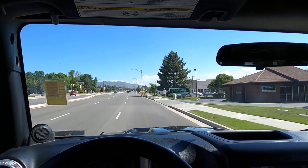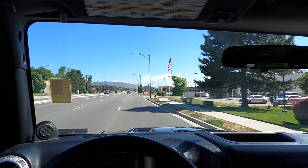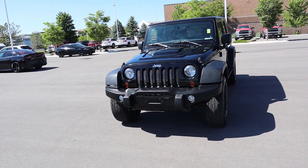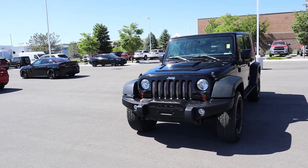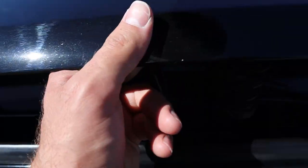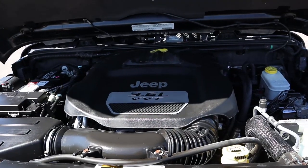Hey everyone, it's Ben Hardy. In today's video we're going over a Call of Duty Modern Warfare 3 edition Wrangler Unlimited, which is pretty crazy. As always, a huge shout out and thank you to Jeep Chrysler here in Sandy, Utah for providing us with the Jeep. Check out the inventory in the link below if you're in the market for a Jeep.